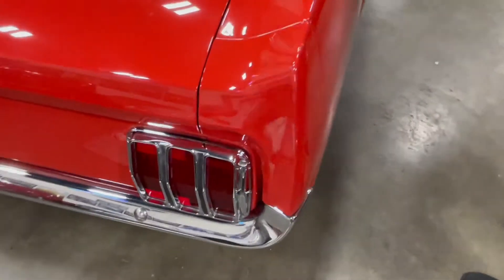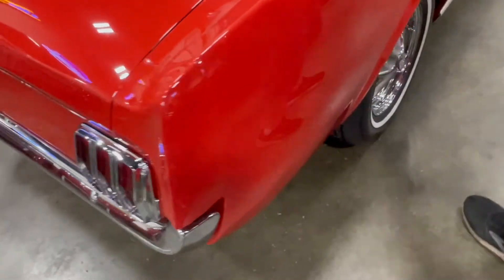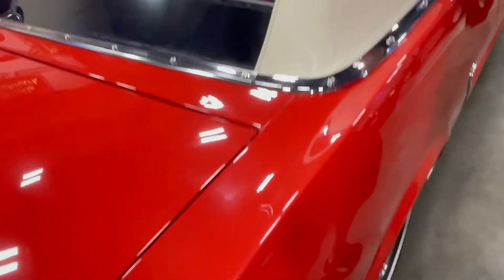That might be the Shelby guy doing the work there to get that fit. And again, the top is brand new.